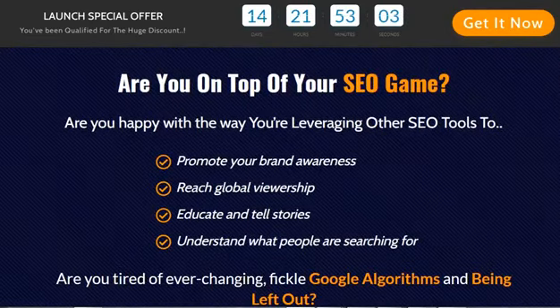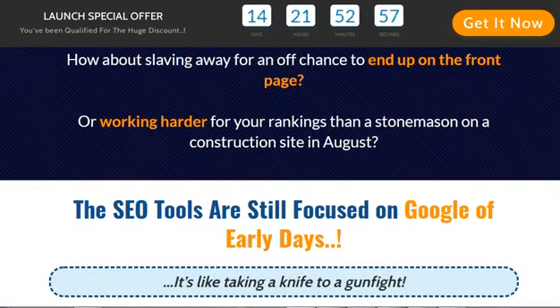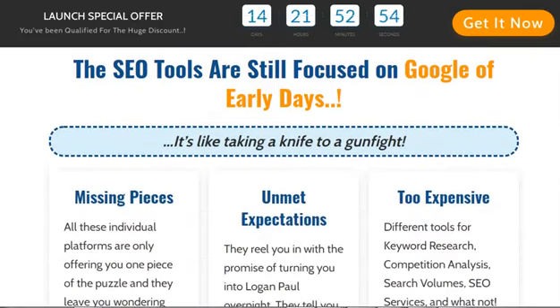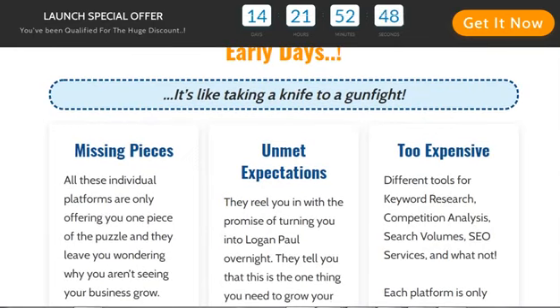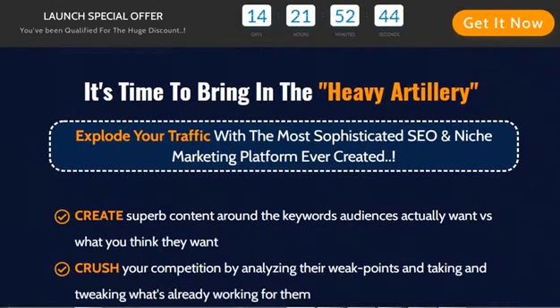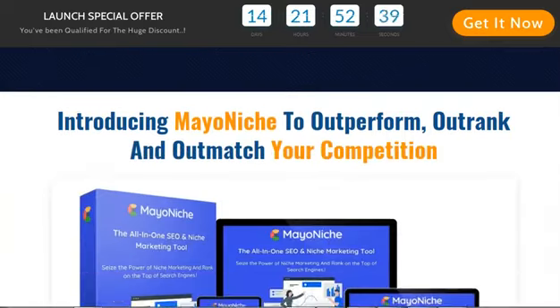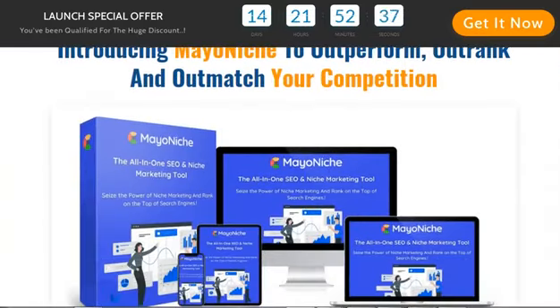Why use this product? Hardik Ravel, a business partner of mine, has developed a game-changing approach called Mayonich that harnesses the full potential of niche marketing to help you rank your blog or specialty site on page 1 of search engines. With Mayonich you get real-time and updated data every single day. He has simplified the entire process so that even those with no prior knowledge can enter the field of niche marketing and improve their search engine rankings, even if they are awful at SEO or completely new to the subject.